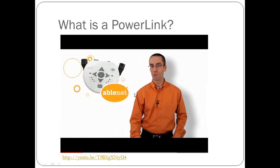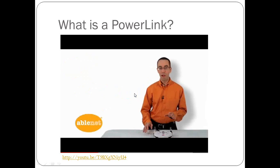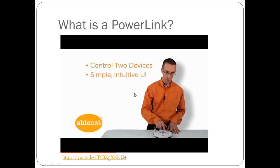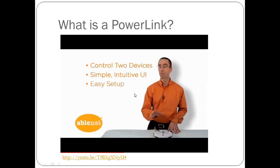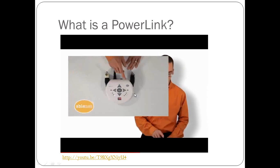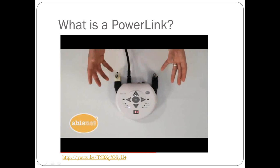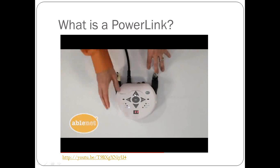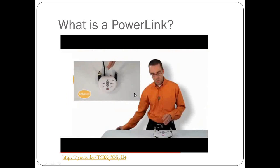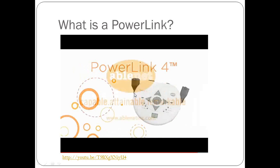My name is Jason Voibich from AbleNet, and I'd like to introduce you to Power Link 4. For those who've had experience with previous versions, I think you'll be pleasantly surprised. The Power Link 4 allows switch users to control up to two electrical appliances independently with single switches. Six unique modes of control let you define exactly how and for how long appliances are turned on. The new count mode allows easy data collection, and the new two-switch mode allows collaborative action for safety or cooperative play. You can also control using AbleNet wireless switches.